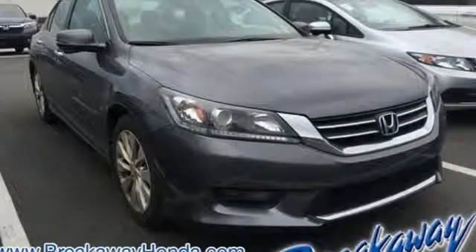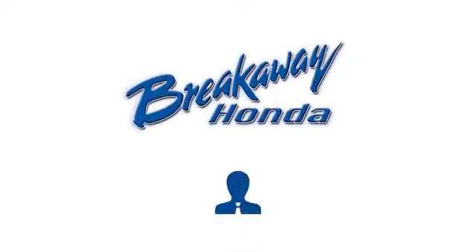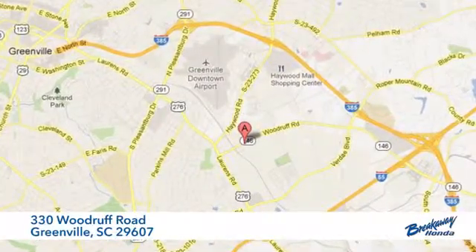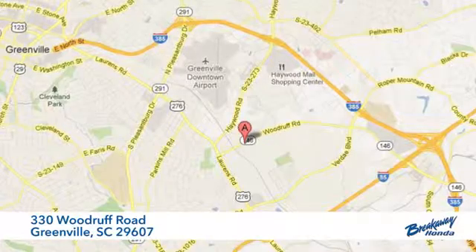You'll never know till you try. Test drive it today. Call, click, or stop in today. We're conveniently located at 330 Woodruff Road in Greenville, South Carolina.